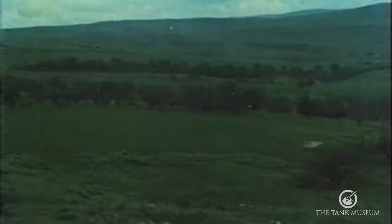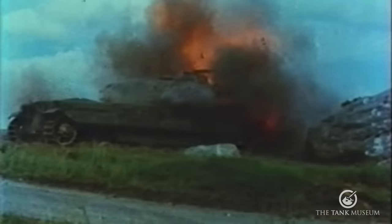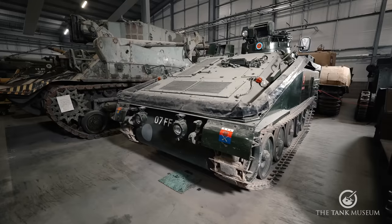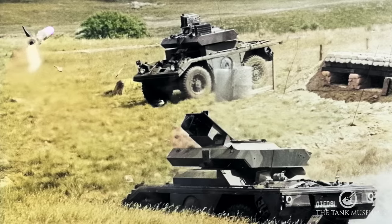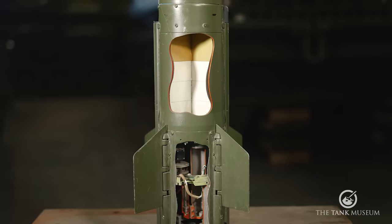Swingfire entered service in 1969. It was a wire-guided anti-tank missile with a HEAT warhead and a range from 150 to 4,000 metres. We'll first look at the missile itself, then the vehicles equipped with it: the FV-438, the FV-102 Striker — part of the CVRT range — and the Mark V Ferret scout car. The Swingfire missile is 1.07 metres long and weighs 27 kilograms.